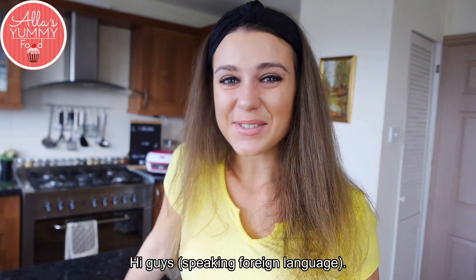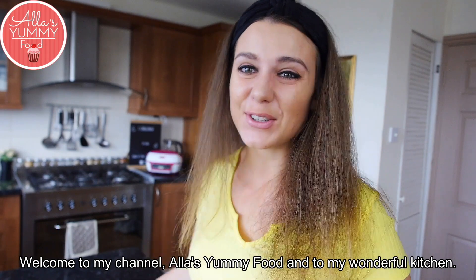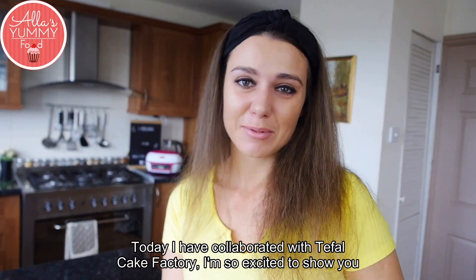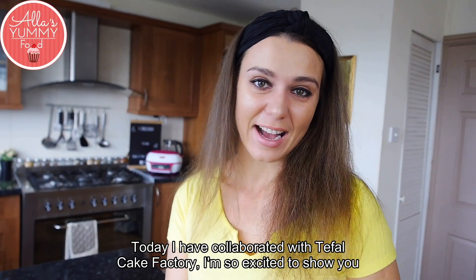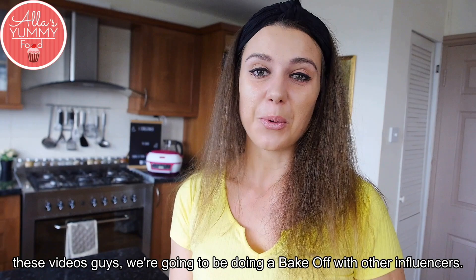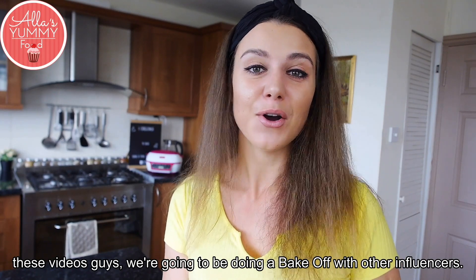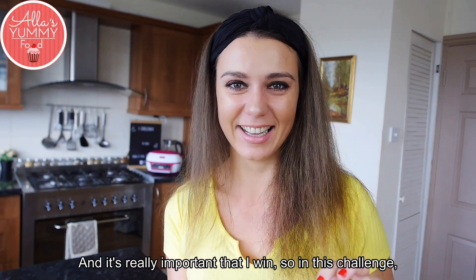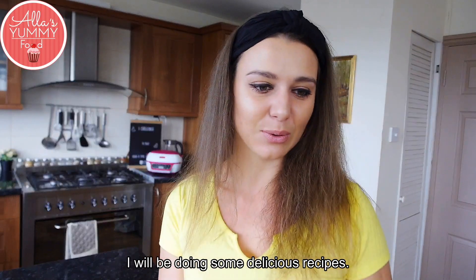Hi guys, welcome to my channel, All is Yummy Food, and to my wonderful kitchen. Today I have collaborated with Tea File Cake Factory — I am so excited to show you these videos. We are going to be doing a bake-off with other influencers, and it's really important that I win.